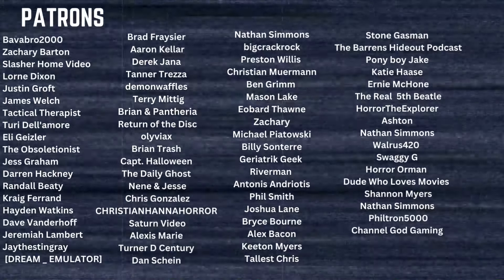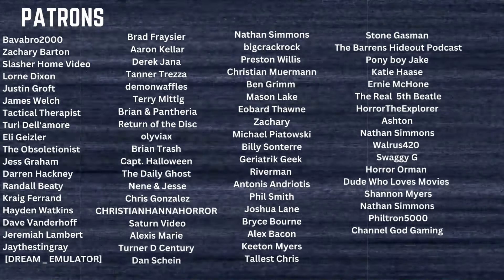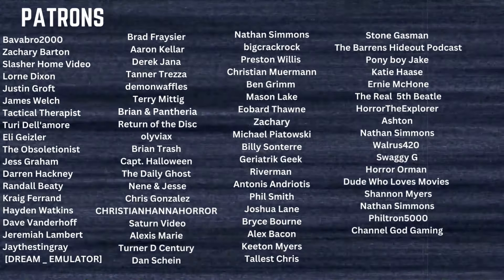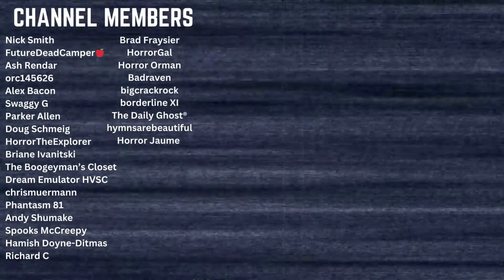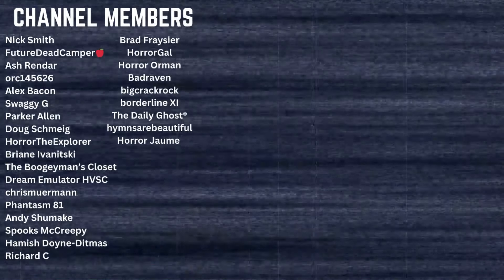A huge thank you to all my patrons and channel members for your generosity and support. Become a patron today and get early access to videos, have a say in what content appears on my channel, join me for monthly live streams, exclusive watch parties, and more. Become a channel member today and get access to exclusive badges and emotes to use when I stream, as well as members-only watch parties. Both those links are in the description.